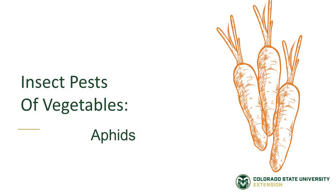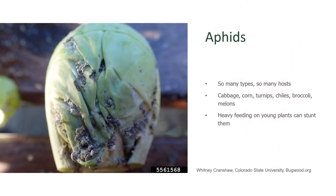Insect pests of vegetables: aphids. Aphids are one of those insects that really plague a garden. There are so many types of aphids and they have so many different types of host plants. We'll find aphids on our cole crops such as cabbages or broccoli. They can be found on corn, chilies, turnips, and melons.